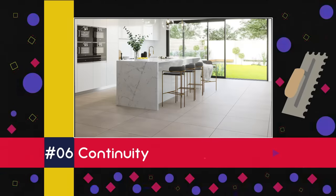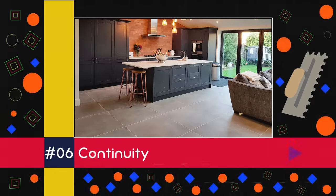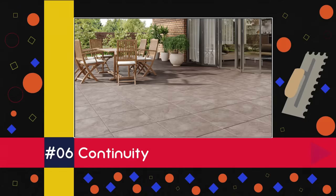Back in at six is continuity. Those large format tiles are so great at creating visual continuity, especially when used on walls and floors and with grout joint colours matched to the tiles themselves.